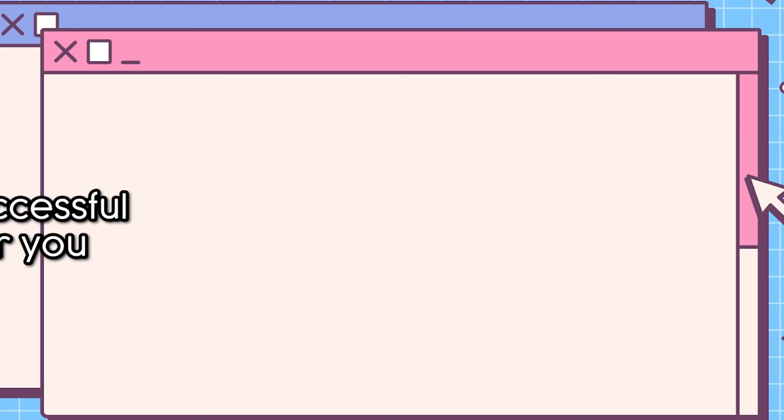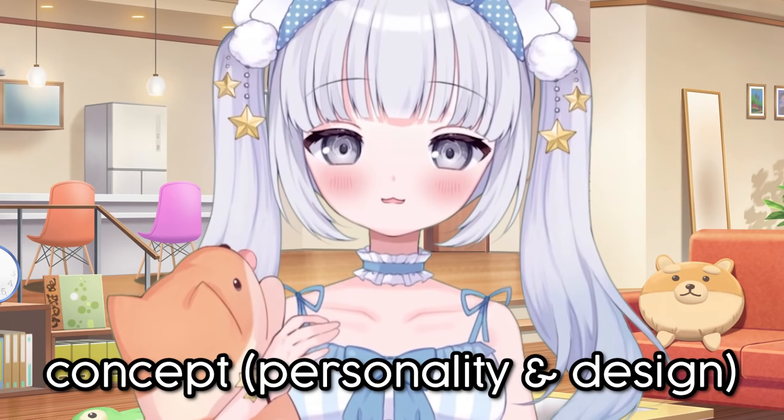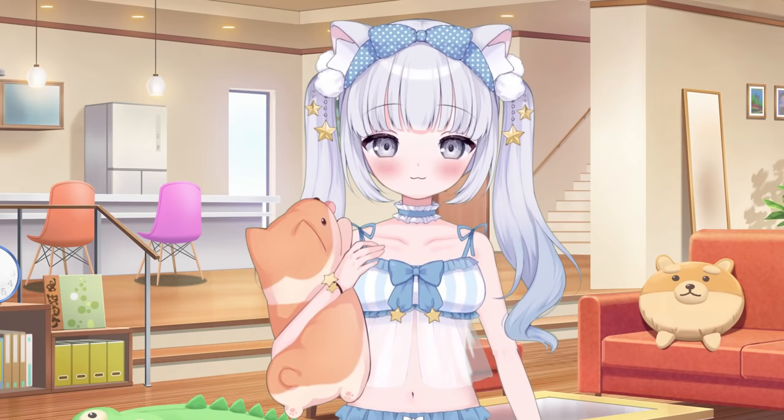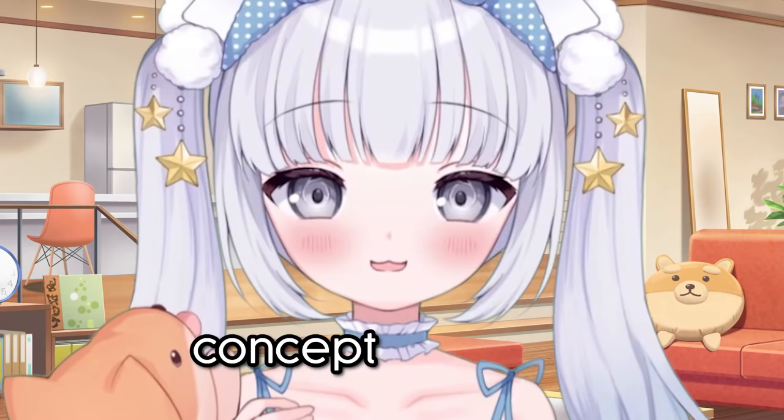So what are some things that you can do to set yourself up for success before and after you debut your model? Let's go over your concept design real quick. What makes a good character design and concept? It doesn't matter if your model is 2D or 3D because the concept is what's important to success.